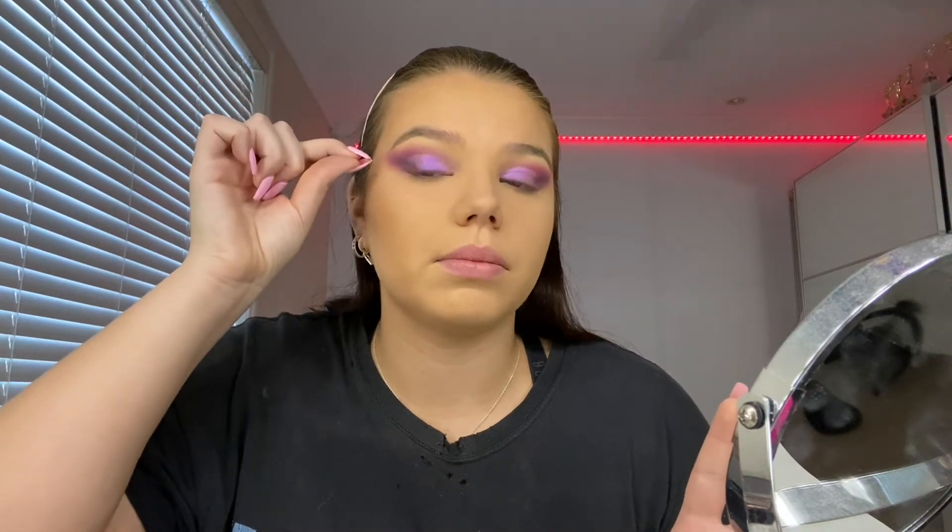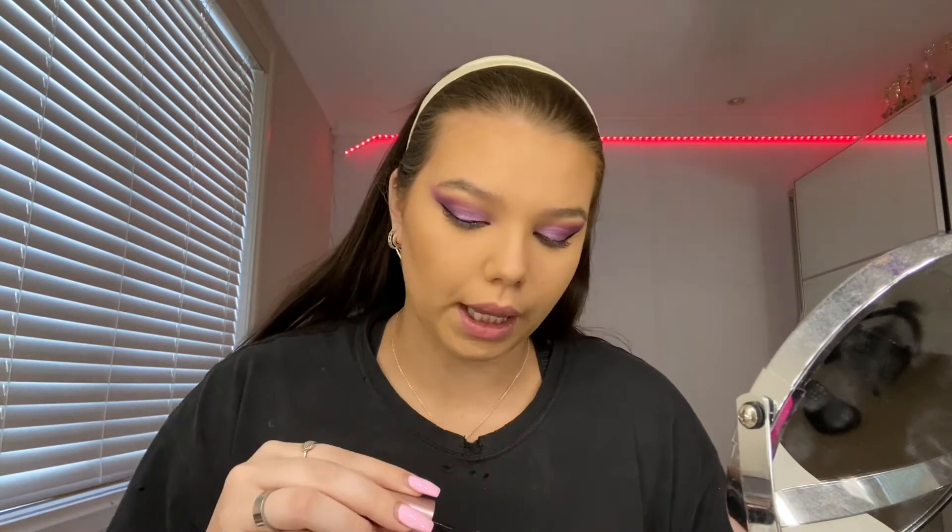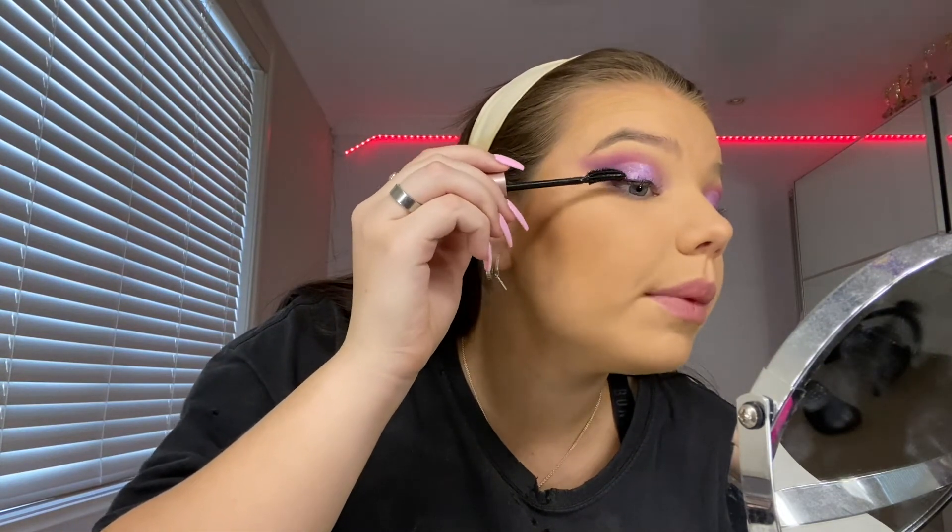I'm gonna come back after I finish my eyeliner because I don't really want to do it on camera — I'm literally just doing a black wing, that's it. Okay, we're back. I've just done my eyeliner — not bad!